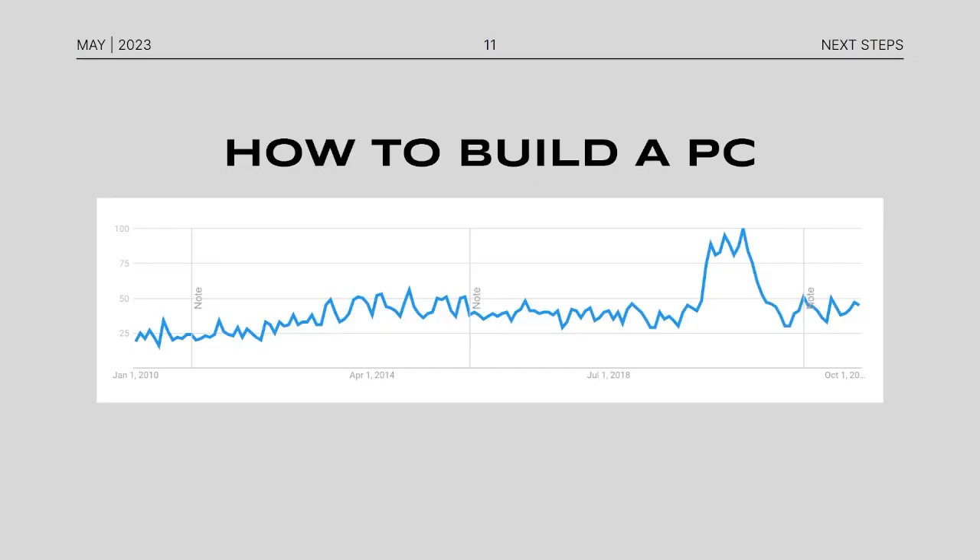This is a chart of how many times the words 'how to build a PC' were searched in the last 13 years. As you can see, it is on an upward trend, and it spikes in 2020 for reasons we all know why. It's expected to continue to rise, which just means people are looking more and more into building their own PC as opposed to any alternative in the market.